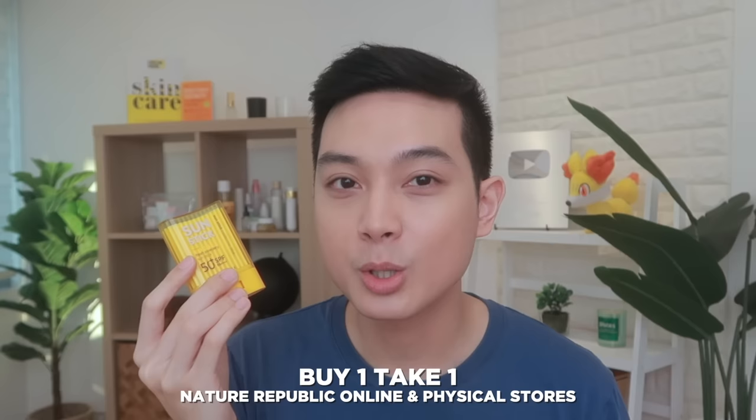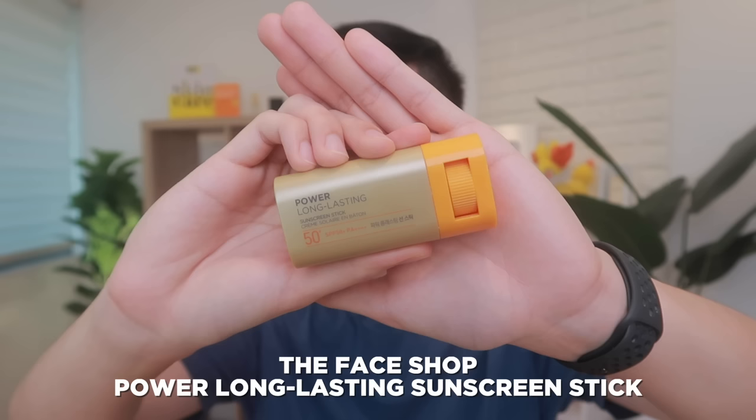Price-wise, it's at around 1,295 pesos for 24 grams in Nature Republic stores. In fairness, that's quite a bit of product. And if you catch it during a sale season, Nature Republic has offered it as a buy one, take one deal — so if you split with a friend, it's around 650 pesos each. Another really good option from a brand with many physical stores is The Face Shop — their Power Long Lasting Sunscreen Stick. I was actually budol-ed into this by Miss Bella, owner of Saipo Skin, who does skincare reviews on TikTok and is also my friend.